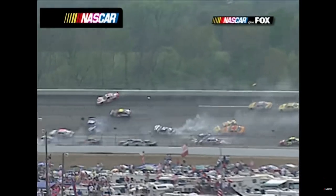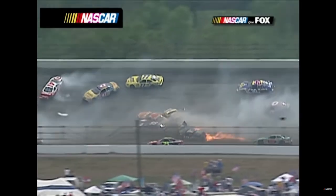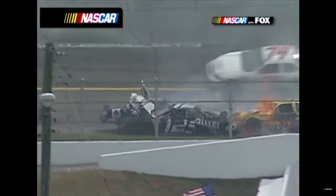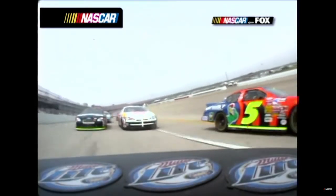That car was almost over - it hit that wall a ton. Rusty Wallace his teammate. Earnhardt Jr. up high getting through with Schrader, and Tony Raines. Junior and Raines are the last two to get through.